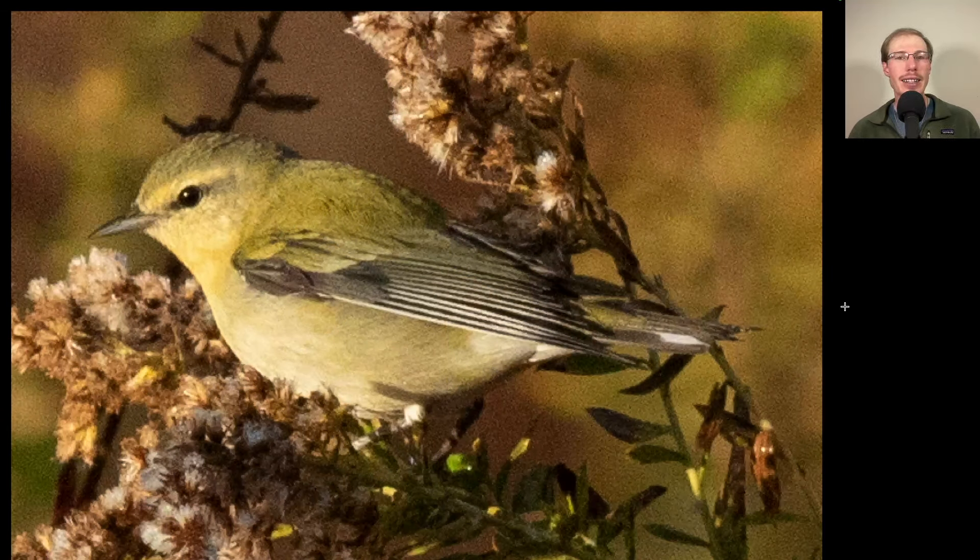Here's a nice warbler highlight from yesterday morning. We see overall a very yellowish warbler. It doesn't have any wing bars, just very plain yellow overall. We see a bit of a line through the eye and a very pointed bill. This is a late Tennessee warbler.